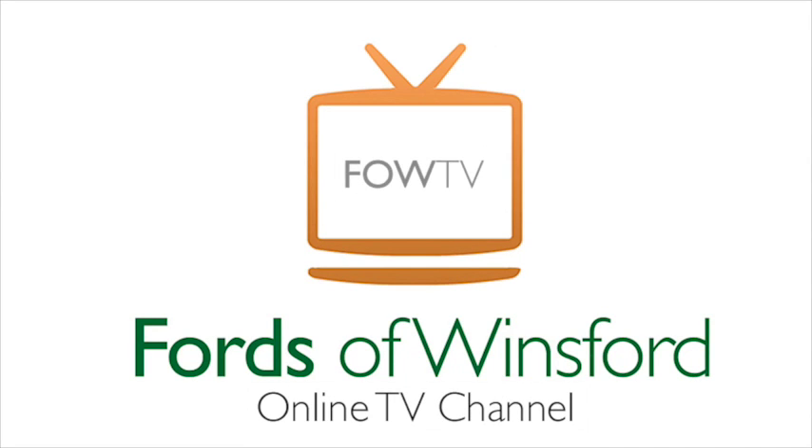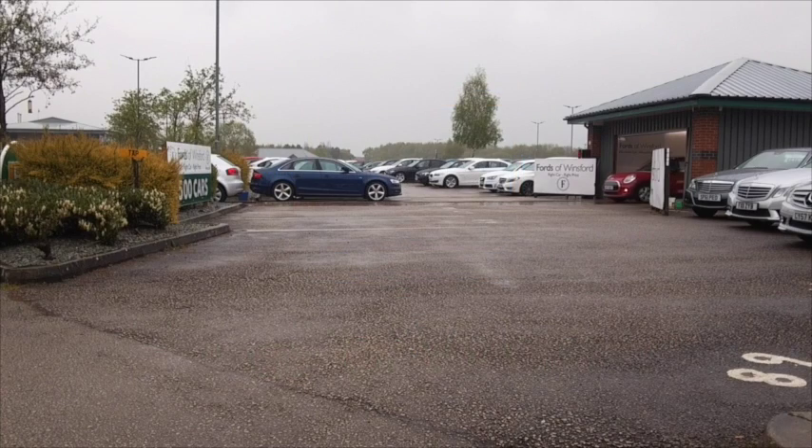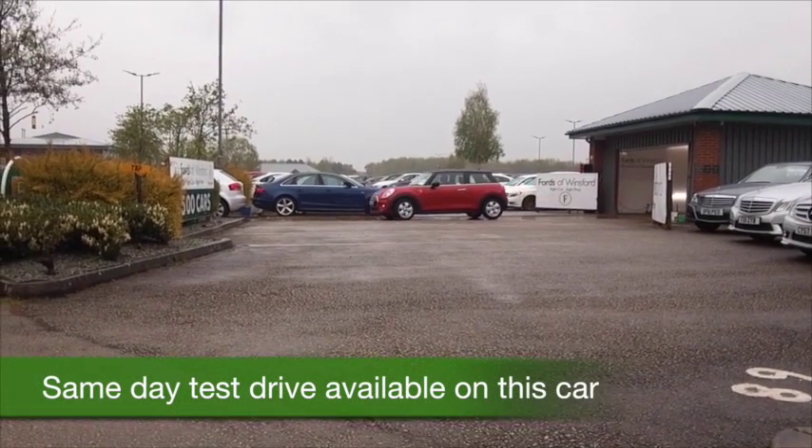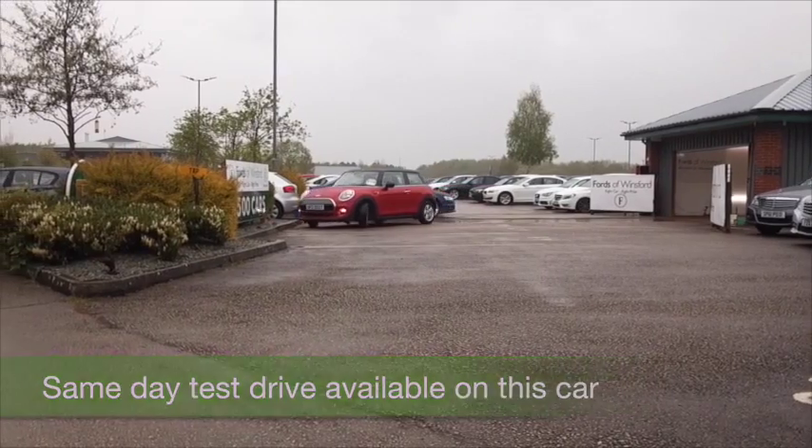If it's a Mercedes B-Class you're after, you've come to the right place. We've got a fair few for you to choose from at this moment in time — might be different by the time you're looking at this. Anyway...